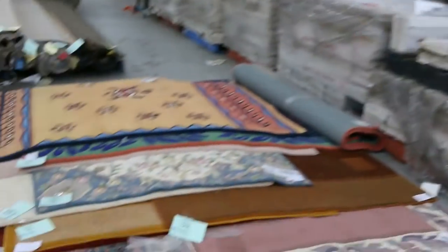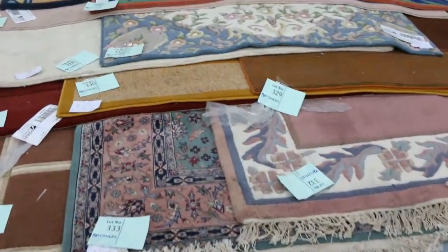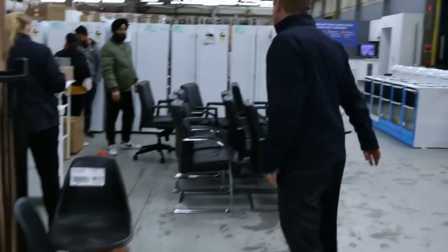Got a heap of unreserved hand knotted rugs as well. Last week they were sort of $10, $20, $50, $100 for all of those. They were really nice buying, absolutely sensational.